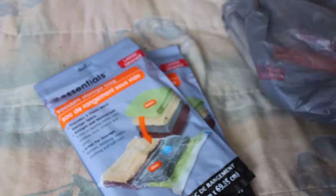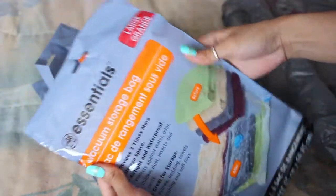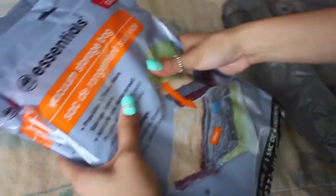First, I got five of these large vacuum bags, and I've been using these to pack up all my winter stuff. I had three and I needed more, so I just picked up five just in case, because some of the Dollar Trees that I go to don't have them.